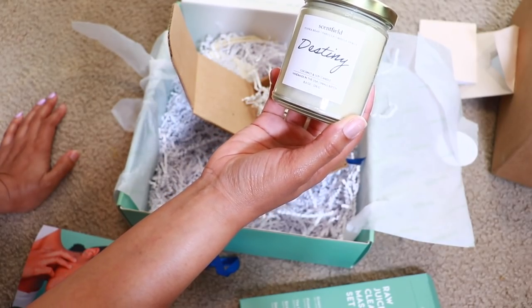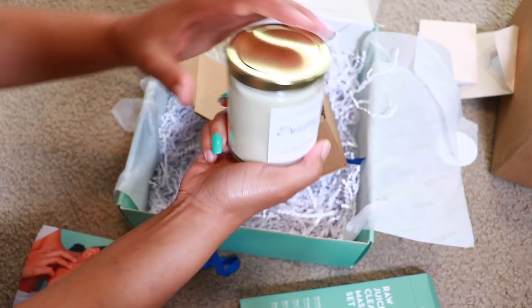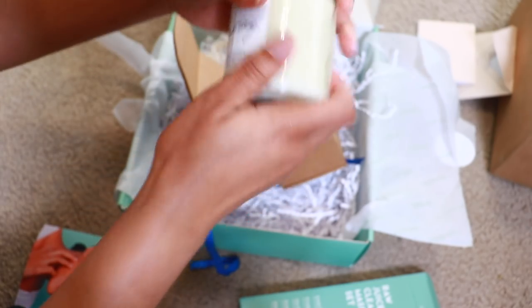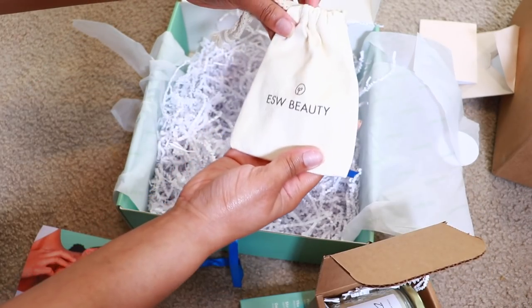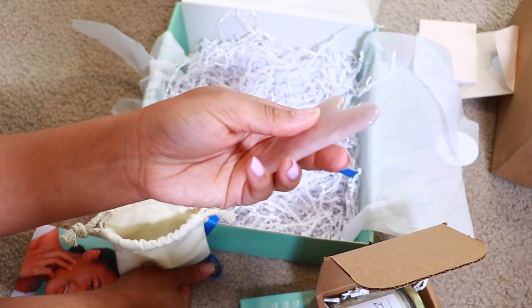There's also a scent-filled tonka bean, vanilla, maple syrup, coconut and soy candle — it's handmade in the US, small batch. Oh, that smells good! It's giving me coconut vibes. And the last thing in here — oh, this is the little tool that you rub on your face.